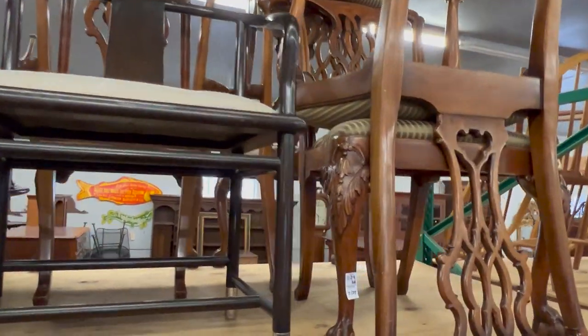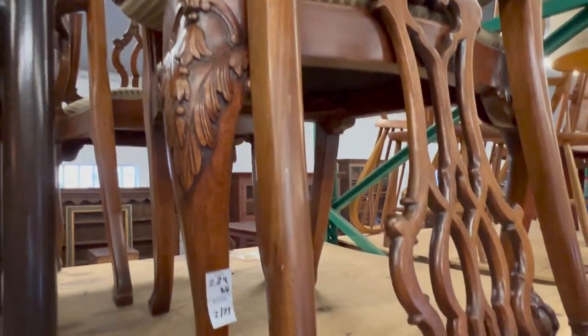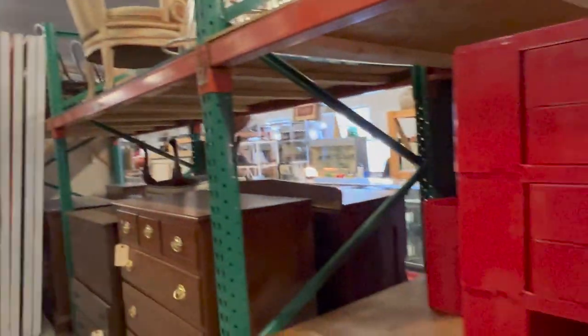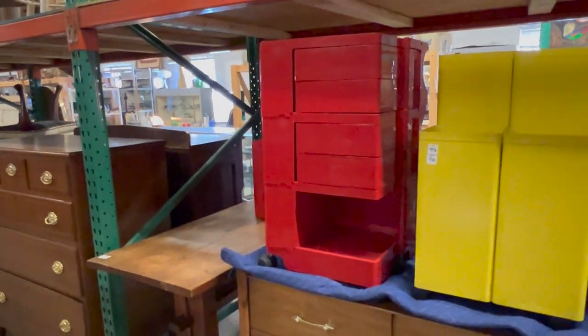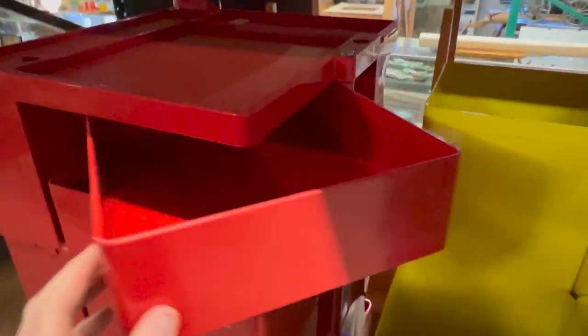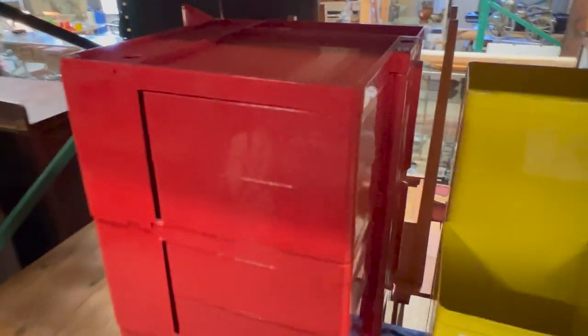Nice set of Chippendale-style chairs — set of six, nicely carved, acanthus legs, ball and claw feet. Here we have some more modern design: a Joe Colombo cart, like an artist's cart — a lot of people use them as bar carts. Nice piece of Italian design for Kartell.